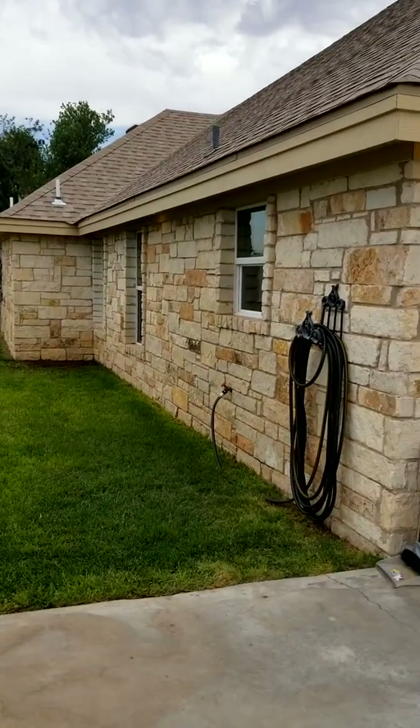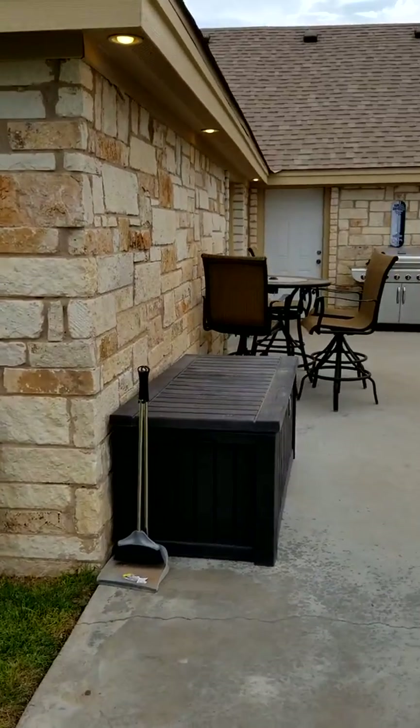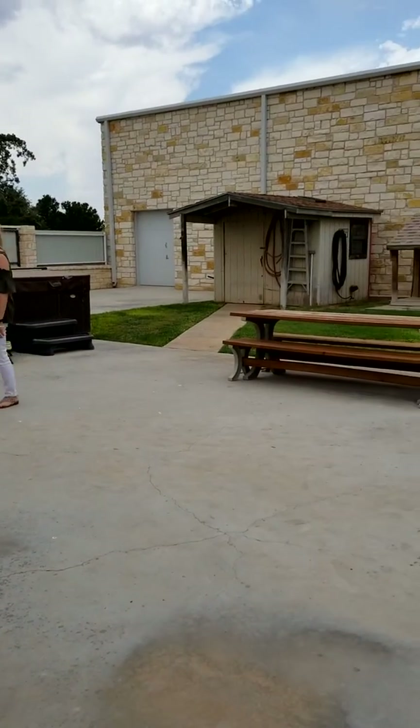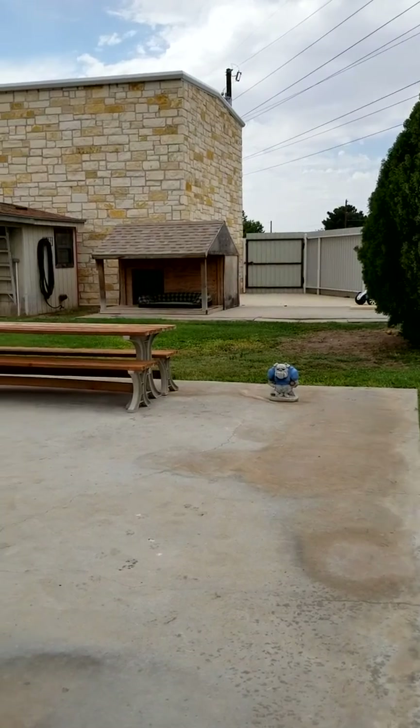You get a good view of the exterior of this house — great looking, attractive stone. Again, perfect for entertaining, with a table, a couple of barbecue pits, and a picnic table. Just great outdoor features.